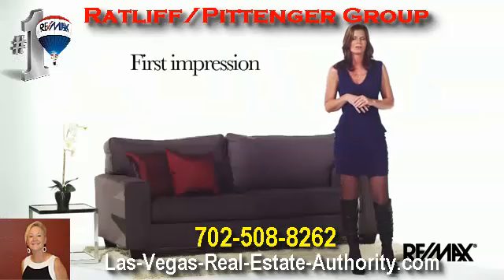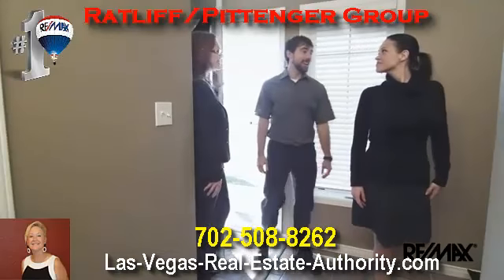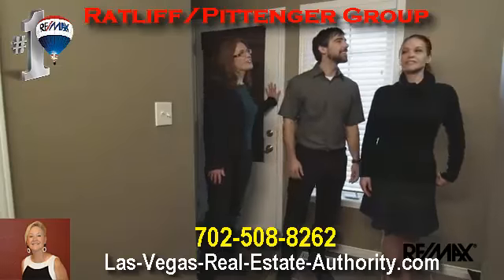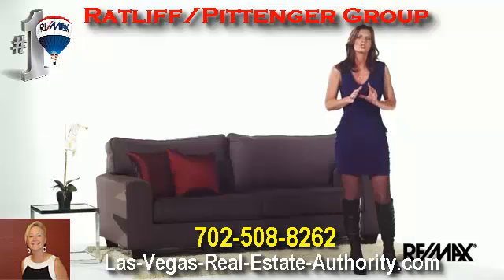Third, buyers need to fall in love with your home as soon as they step through the front door. They will make a judgment about how the rest of it will show within seconds of entering, so make sure to grab their attention from start to finish. Your RE-MAX agent will provide you with checklists that will help you prepare your home, or if you would like, they can also recommend a home stager who will assist in this process.